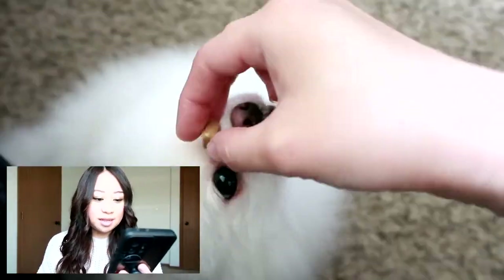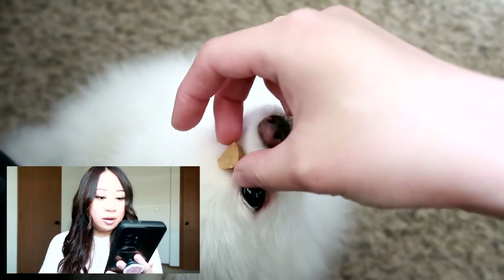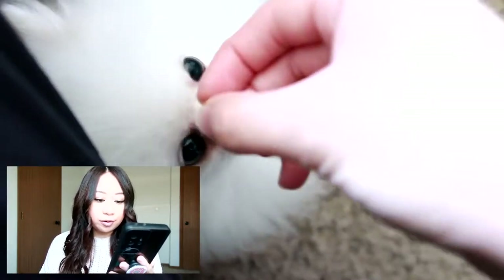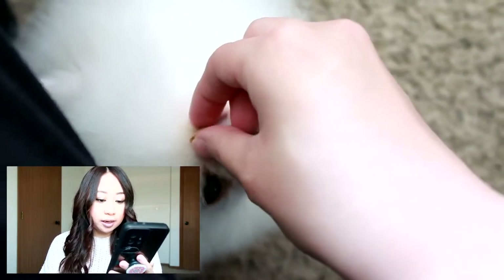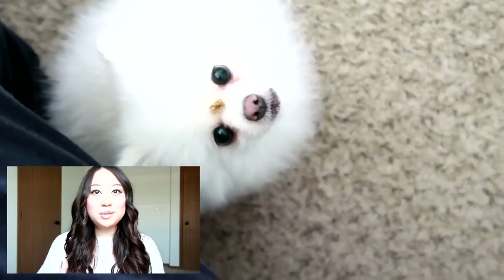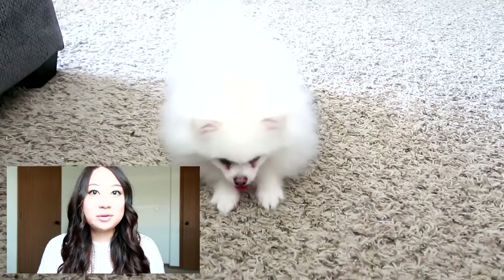Next question is from Yeneth Hernan: where does Leo do his bathroom needs — does he go outside or inside, how does he tell you, and at what age did he start barking? Leo is an indoor dog, so he loves being inside. He does use the restroom on his pee pad tray.